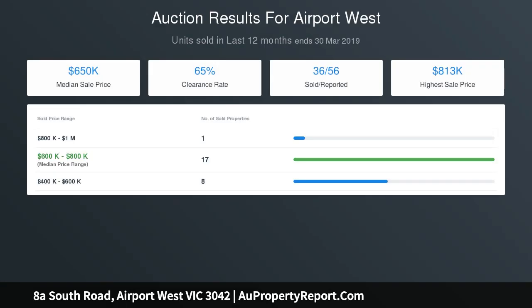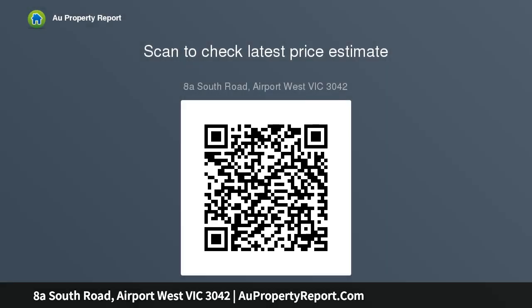The property also boasts a good sized laundry, ducted heating, and air conditioning. It is moments from Saint Christopher's Primary School, McNamara Avenue cafes and shops, Range Road buses, and Matthews Avenue trams, with close proximity to Kira Road restaurants, Westfield, Essendon Fields, and a choice of freeways.